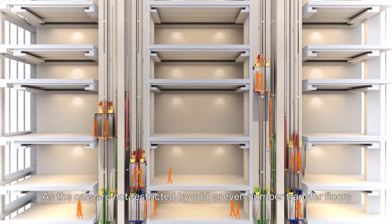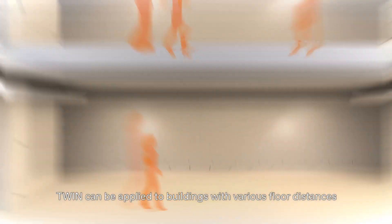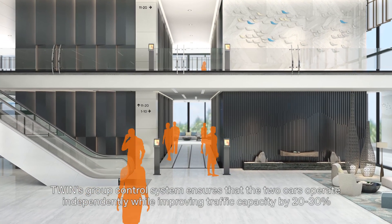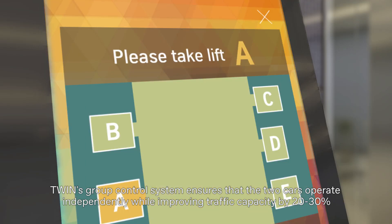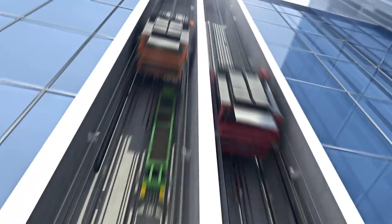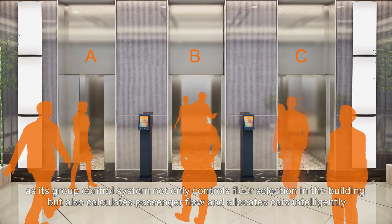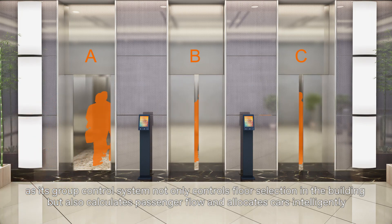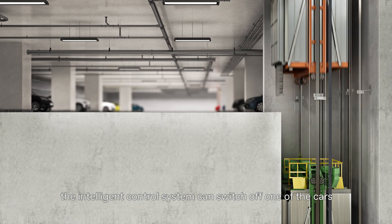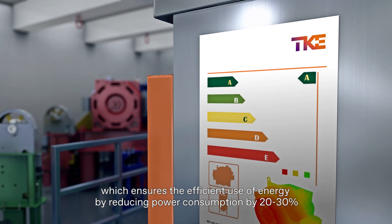As the cars are not restricted by odd or even number transfer floors, TWIN can be applied to buildings with various floor distances. During traffic peaks, TWIN's group control system ensures that the two cars operate independently, while improving traffic capacity by 20-30%. Its group control system not only controls floor selection in the building, but also calculates passenger flow and allocates cars intelligently. During low passenger flow periods, the intelligent control system can switch off one of the cars, reducing power consumption by 20-30%.